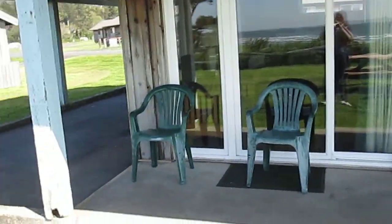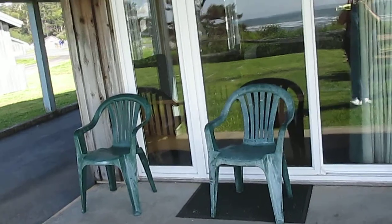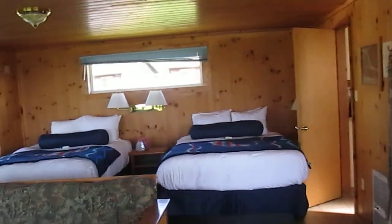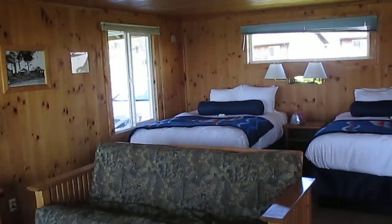You have a little front porch area with two very nice chairs to sit in to watch the sunset. And then you go through the door and voila, here's our cabin.